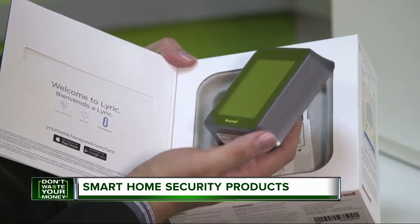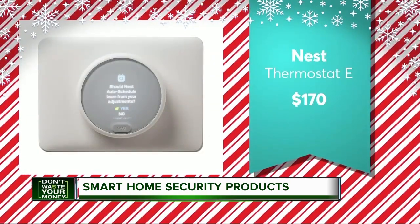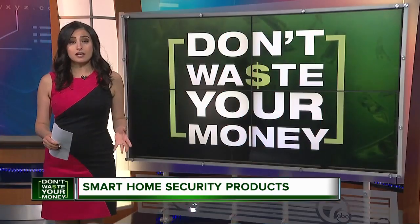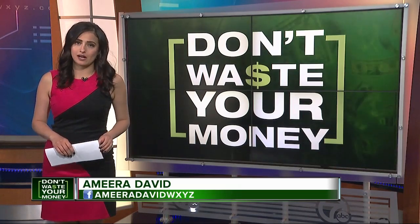And now that you've secured your home, why not keep it cozy all winter long with a smart thermostat? CR recommends the $170 Nest Thermostat E. CR says you can also create a whole house system from different products and tie them all together using a smart speaker as a central hub.